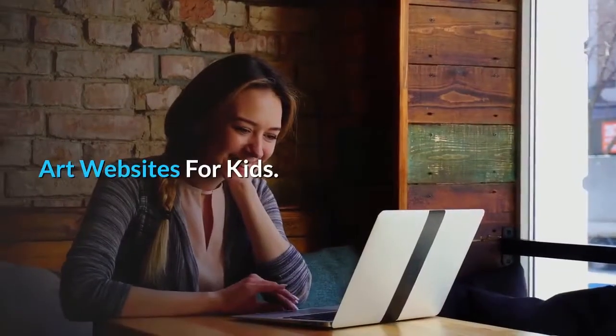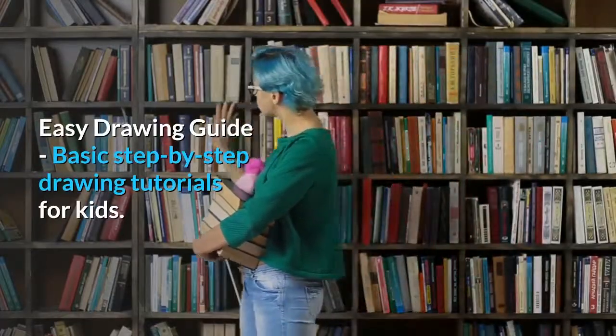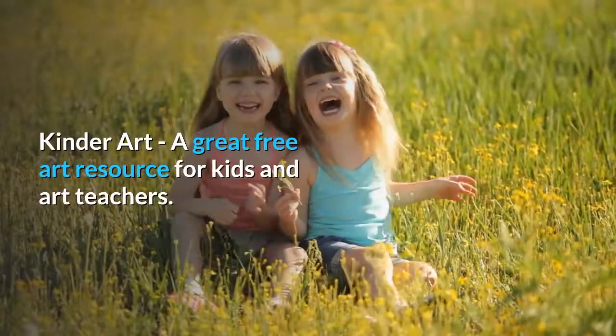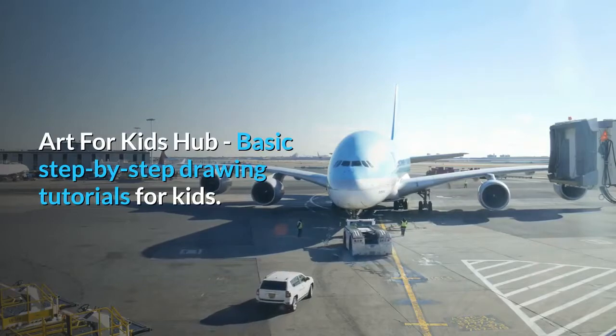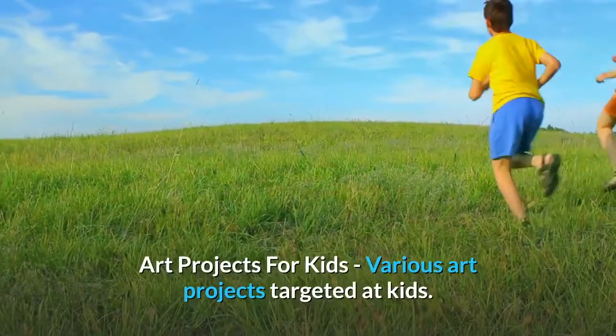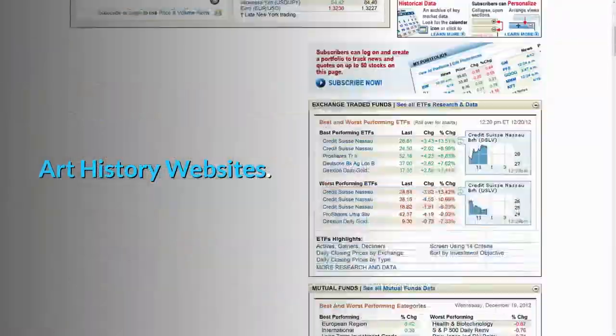Art Websites for Kids. Easy Drawing Guide, basic step-by-step drawing tutorials for kids. Kinder Art, a great free art resource for kids and art teachers. Art for Kids Hub, basic step-by-step drawing tutorials for kids. Art Projects for Kids, various art projects targeted at kids.